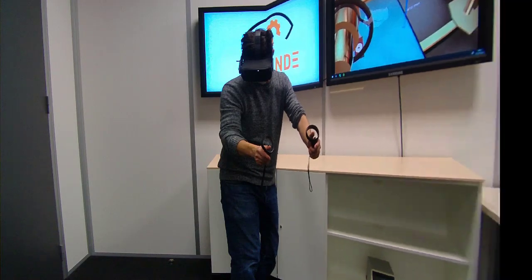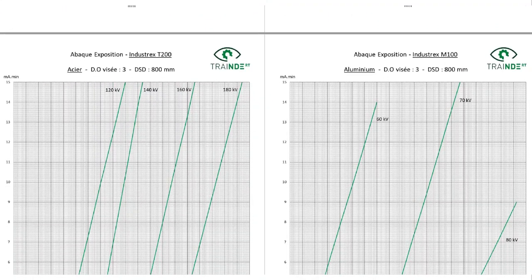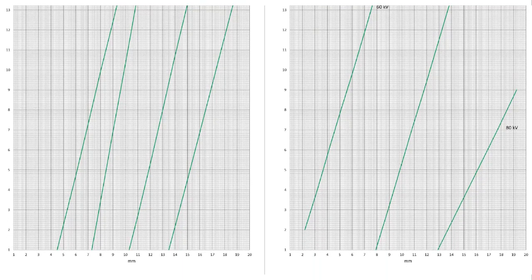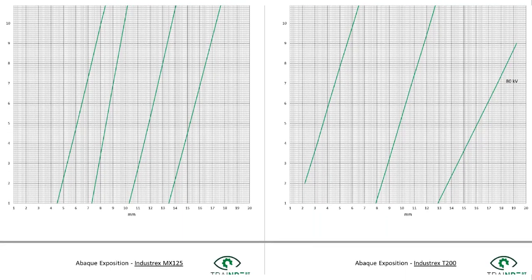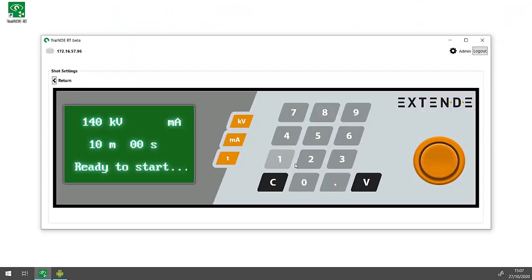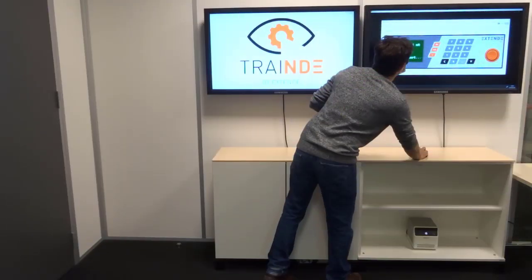TrainD-RT also comes with X-ray exposure charts showing the relation between exposure time and part thickness at different voltages of the X-ray tube and for different films. For the Ir-192 source, a formula is available to correctly calculate the exposure time for a given source activity.